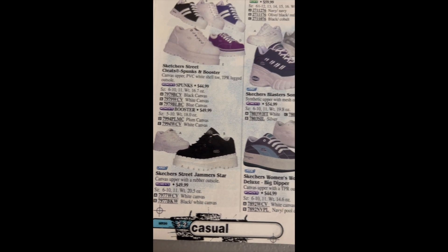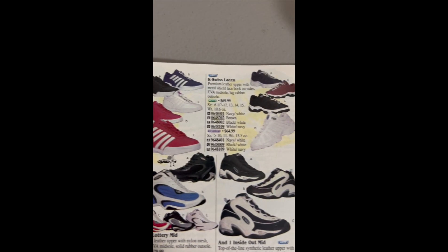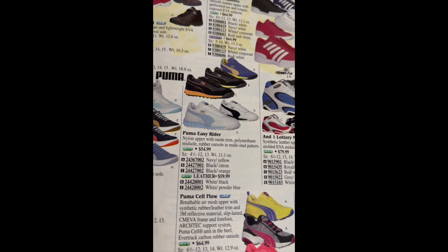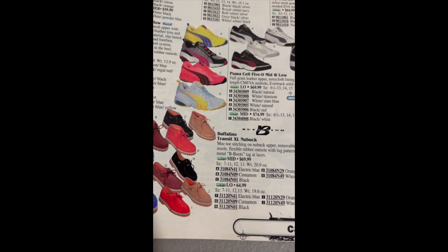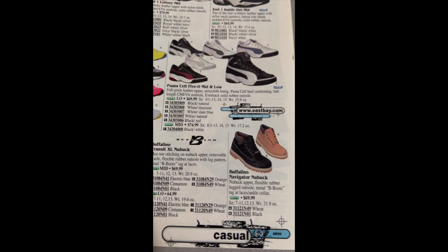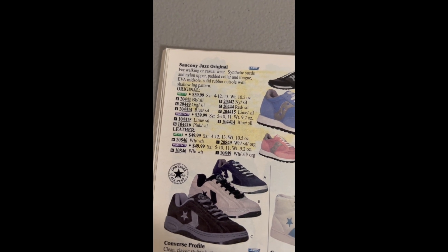Skechers, some more Skechers. K-Swiss has become popular right around this time — I think 2000 is when they blew up; everybody's wearing K-Swiss. Puma, GV Special — love those. Euro Sneaker, Cipago, these are Buffalino, Cell Flow, Cell 5. Some Scottish Jazz, Jazz Originals — which were only $50, probably the leather ones — $40 bucks. Very cheap back then.